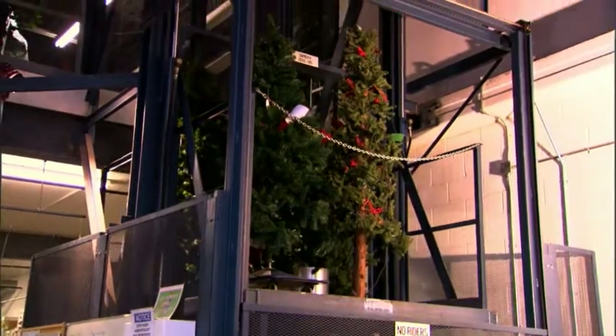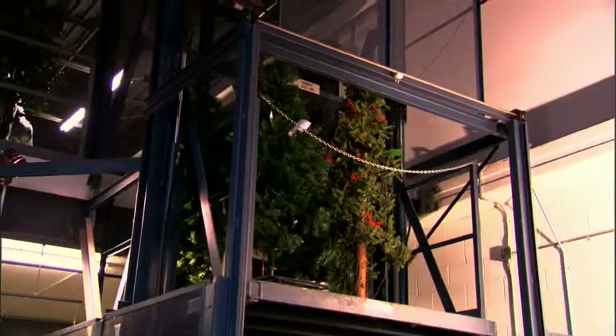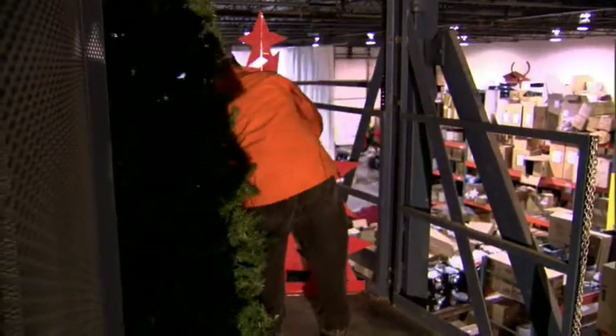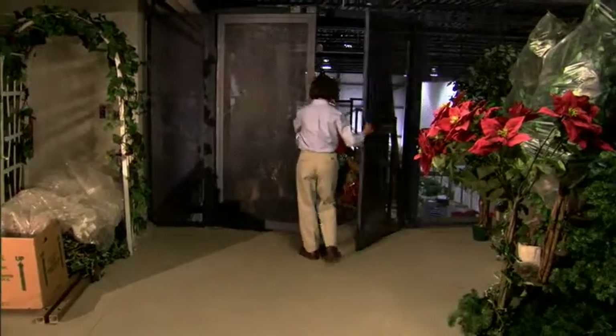Flo visited their operation, looked at their challenges, and recommended our Series 21 Vertical Lift. The Series 21 is very affordable, efficient, and nearly maintenance-free. But best of all, it's easy to use.